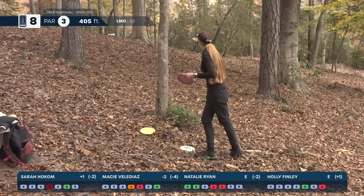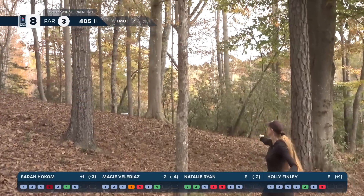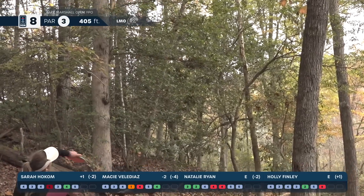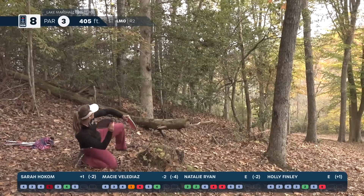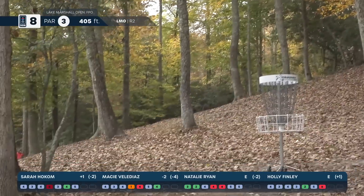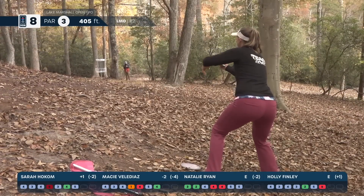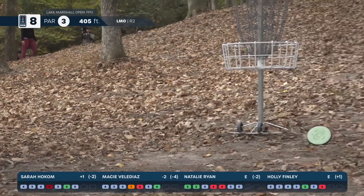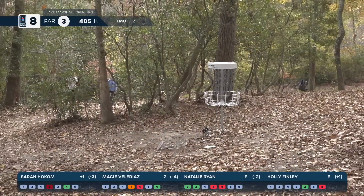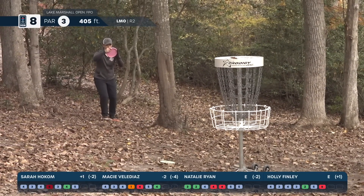Natalie sends her up shot into the green — she'll have a par putt up there. You can see the basket just peeking over the top of the hill. Holly gives it a solid bid and is inside the circle. Sarah is going for some wizardry — that's exactly what she's looking to do, but she clips off a tree and lands in an okay position. Circle-two bid. Macy's disc puts it right next to the basket — that was an amazing drive, hyzered around from behind those bushes, ending up past the basket.